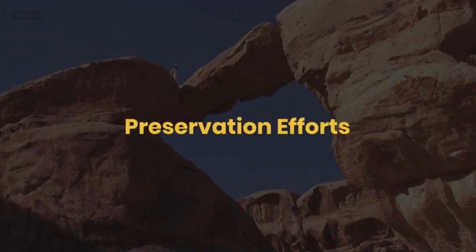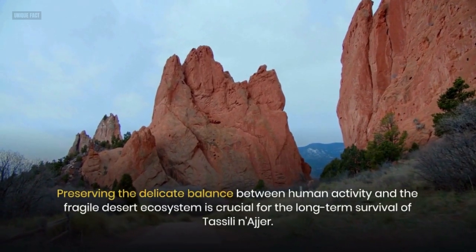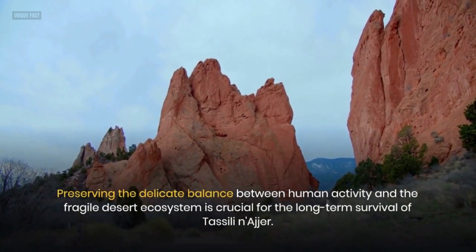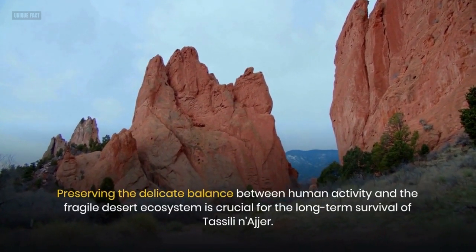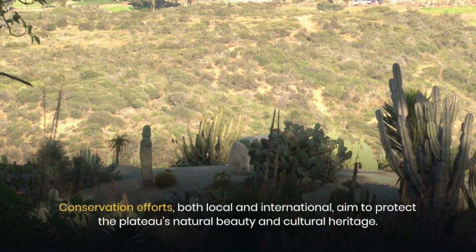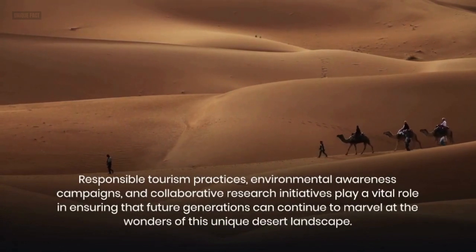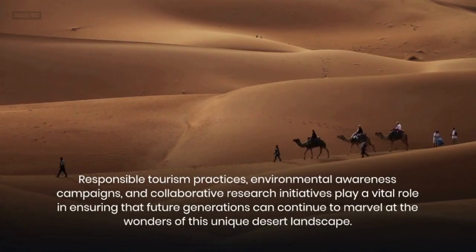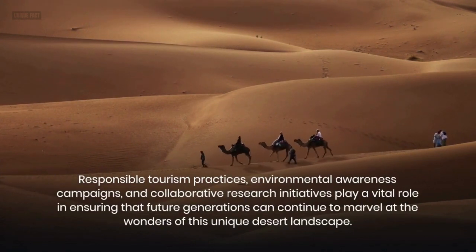Preservation Efforts. Preserving the delicate balance between human activity and the fragile desert ecosystem is crucial for the long-term survival of Tasseli Nager. Conservation efforts, both local and international, aim to protect the plateau's natural beauty and cultural heritage. Responsible tourism practices, environmental awareness campaigns, and collaborative research initiatives play a vital role in ensuring that future generations can continue to marvel at the wonders of this unique desert landscape.